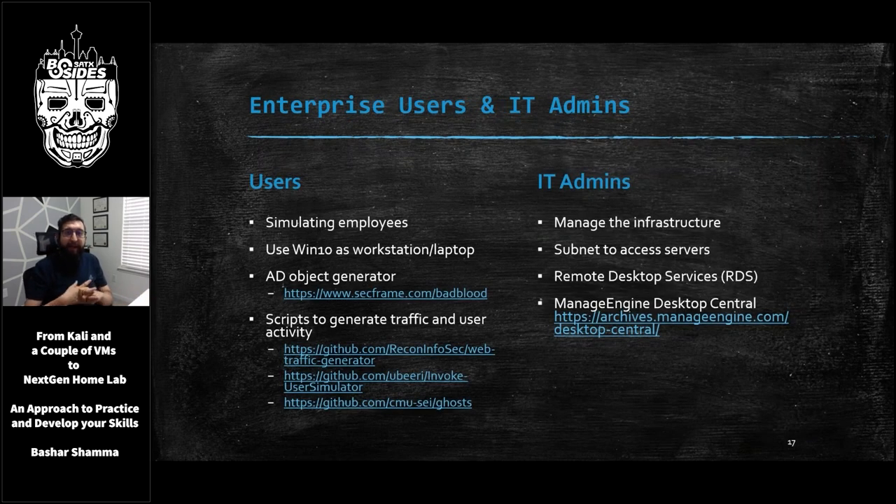Now we have some servers and applications set up. We will need some users to use these applications and servers, of course. So let's add another subnet called User Subnet. I usually deploy just Windows 10 VMs using the same link as the servers from Microsoft — you get about a 90-day trial with these. I just take snapshots and revert them. And once you build them, there's a really cool script called Bad Blood that generates Active Directory objects for you. You run it on the domain controller using domain admin credentials, and it will automatically create hundreds of users and workstations in your Active Directory within about 15-20 minutes, giving you a more realistic Active Directory.